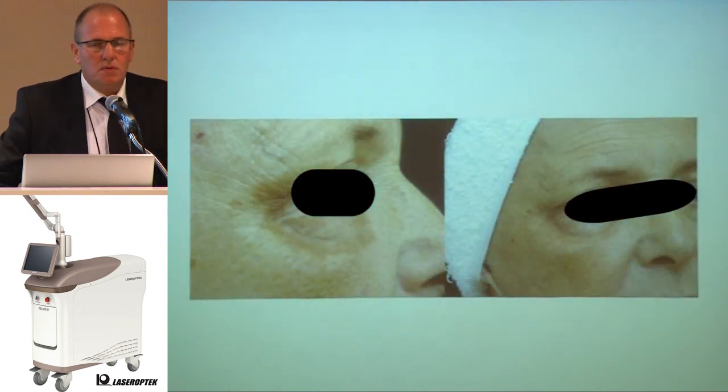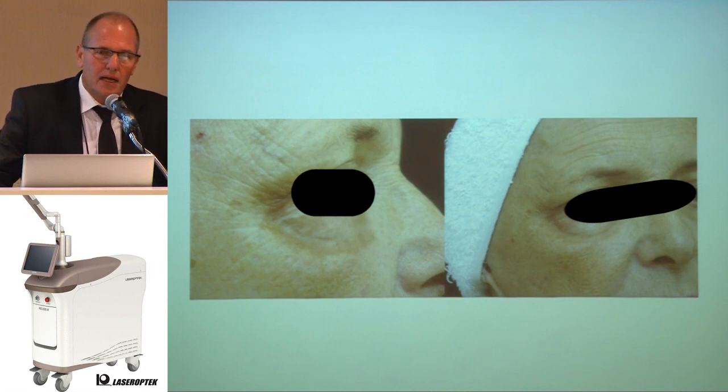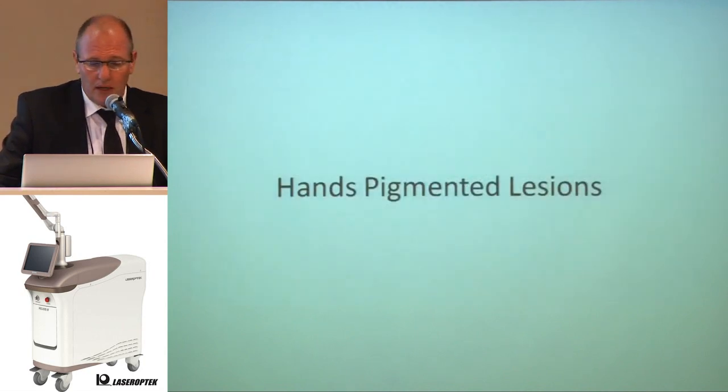I began using laser 20 years ago. I learned at the Mayo Clinic and Harvard University. I dedicate most of my practice to skin rejuvenation with CO2 lasers. I take eye bags via transconjunctival incision and tighten the skin. I don't remove eyelid skin — I use CO2 laser — and sometimes I have hyperpigmentation that, thank God, Helios helps me remove.